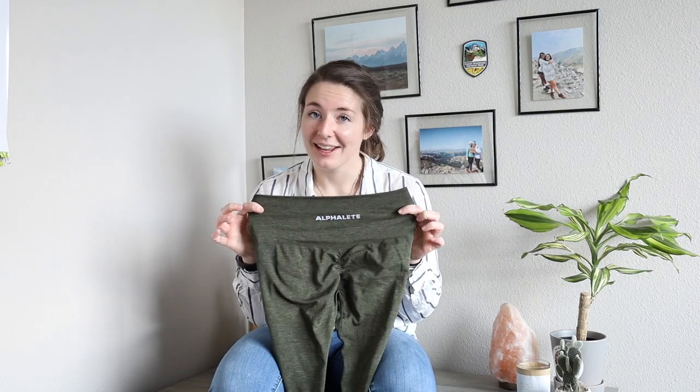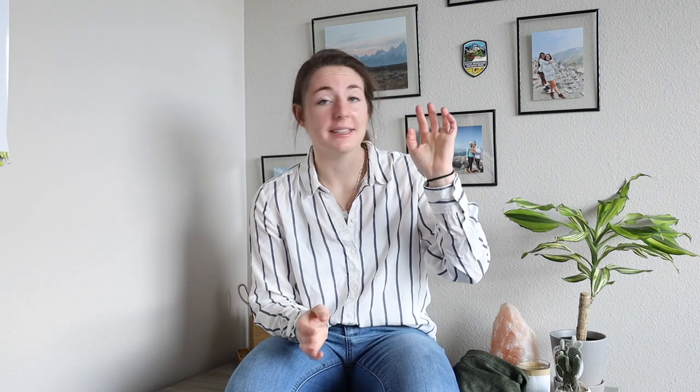We're gonna be talking about the most essential leggings you will ever need to buy — these are necessary, these are not optional. The Alphalete Amplified Seamless Leggings. I bought these on Black Friday — they were on sale. If you don't know, Alphalete's Black Friday sale is absolutely fire, so start saving up now for next year.